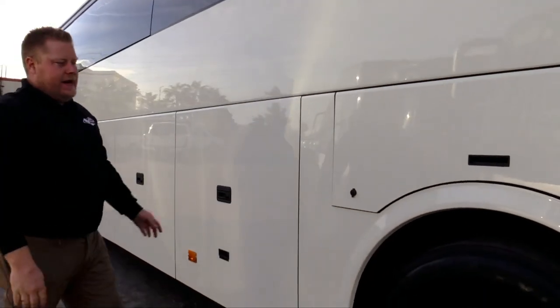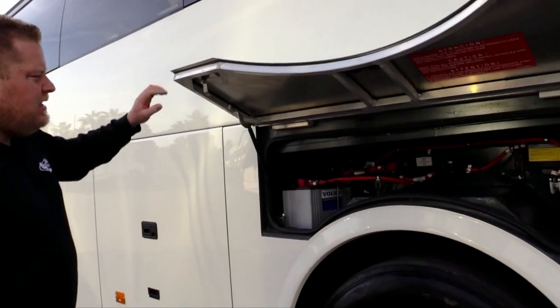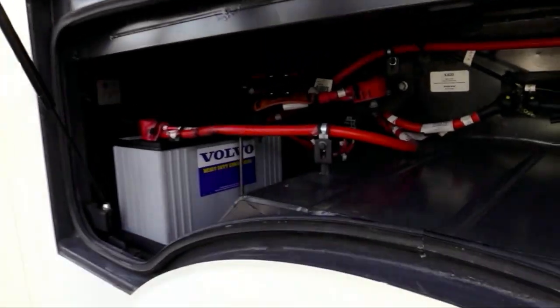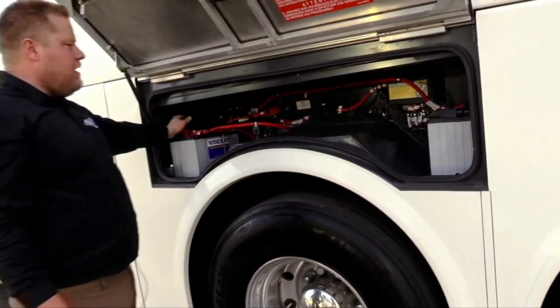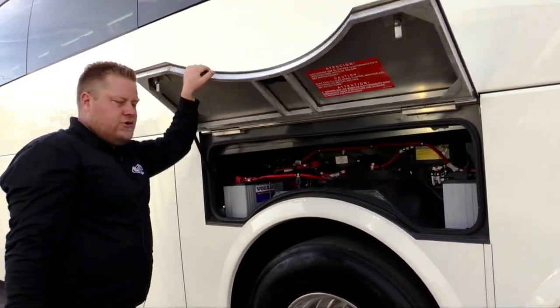Since this is a 2019, this is an I-Start bus. So you have your consumer batteries on one side and your bus batteries on the other. These are group 31 glass mat batteries in here. They look to be in great shape — I don't see any corrosion, nothing on the batteries. This thing looks to be in great shape, actually.